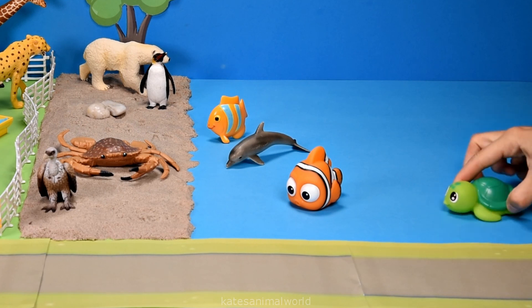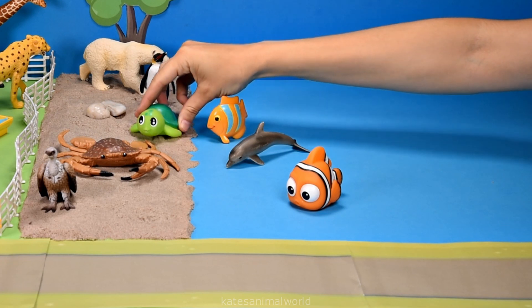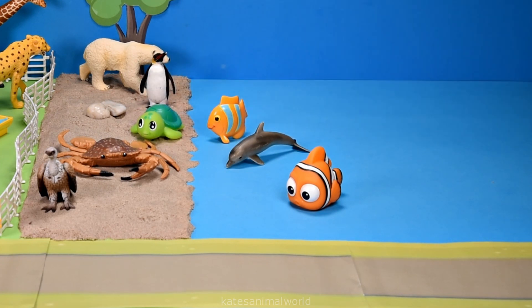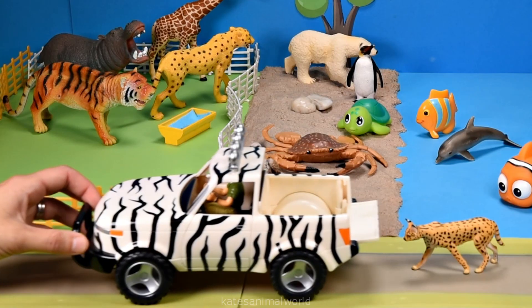Some turtles are found in the sea and some turtles are found on the land. The car's here — who's this? It's a serval.